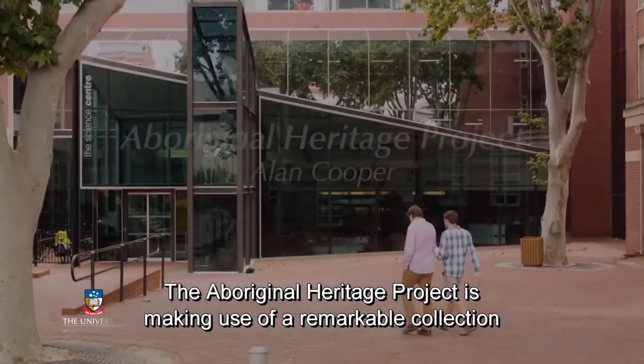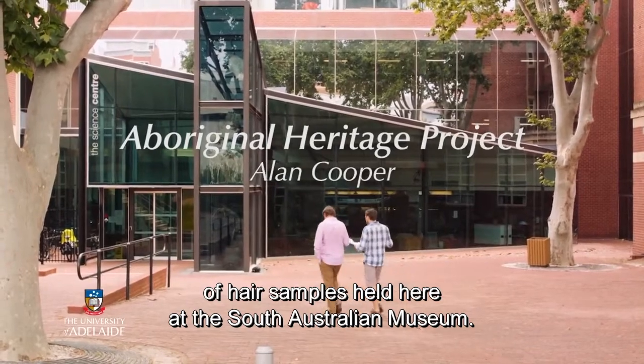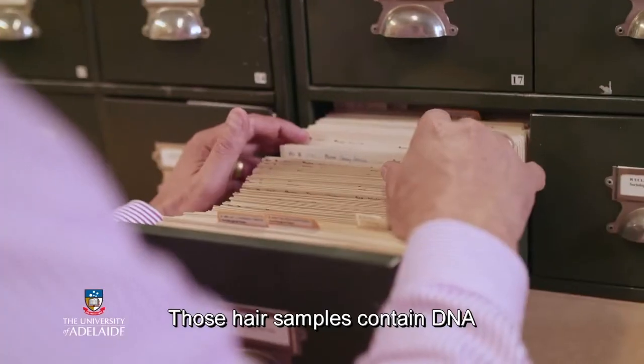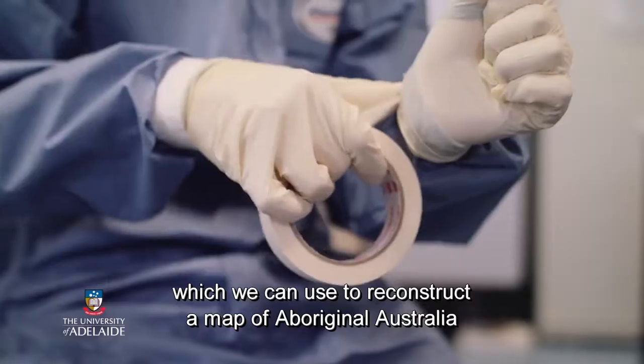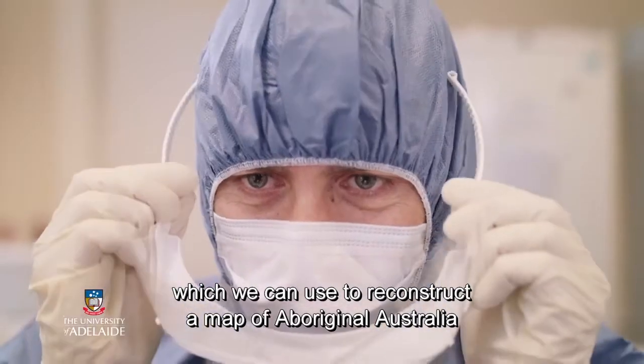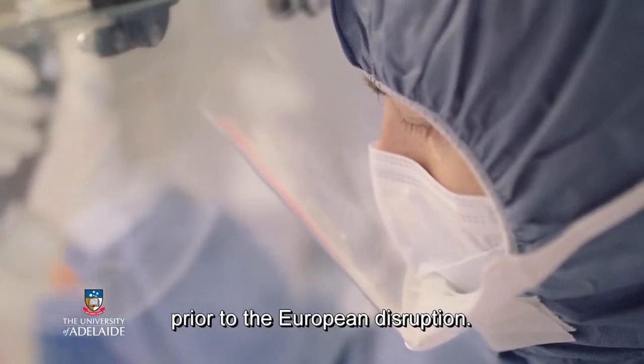The Aboriginal Heritage Project is making use of a remarkable collection of hair samples held here at the South Australian Museum. Those hair samples contain DNA which we can use to reconstruct a map of Aboriginal Australia prior to the European disruption.